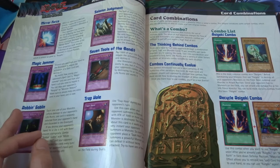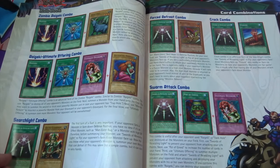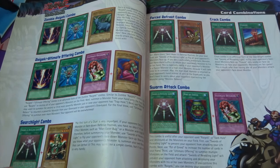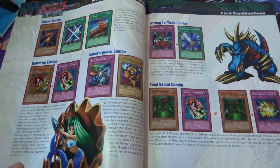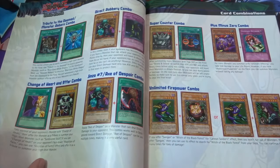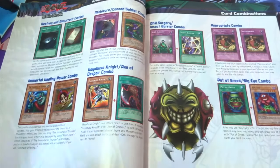Next up it talks about combos, which is cool — the Raigeki combo with Magician of Faith, and the Zombie Raigeki combo. I really need to have a proper read through this book. I found it on eBay so I can't leave a link since I haven't seen it listed again, but it's definitely worth picking up especially for nostalgia reasons. There's also the DNA Surgeon and Insect Barrier combo — the Weevil lock.